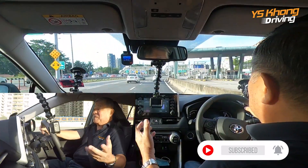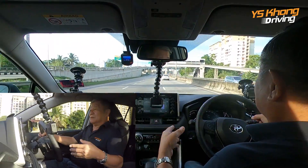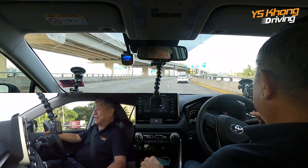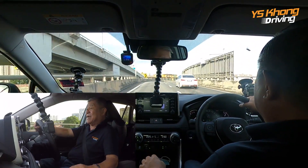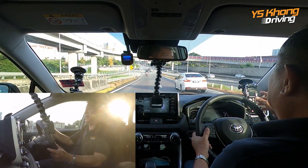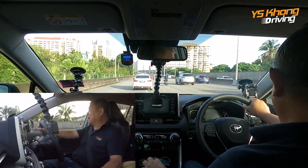It has the full complement of Toyota Safety Sense: pre-collision system, lane departure alert, lane tracing assist to help you stay in the middle of the lane, and AEB — autonomous emergency braking. It also has auto dimming, hill start assist control, ABS, EBD, and blind spot monitoring. In terms of features, this car has a lot going for it, including a very advanced eight-speed gearbox with no rubber bands.